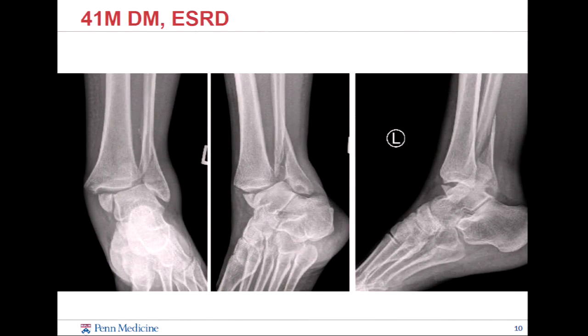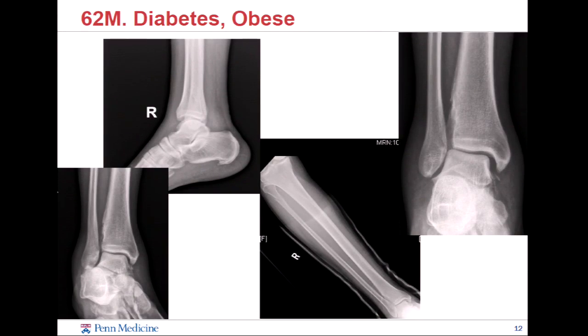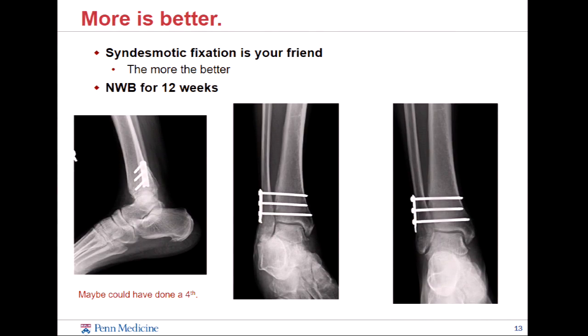Here's a case: 41-year-old, diabetes, end-stage renal, bimalleolar ankle fracture. When you fix it, you're going to do a little more fixation than you normally would. This is reasonably fixed, no real problems. Then we have a 64-year-old man, obese with diabetes, little flick off the medial malleolus, high fibula fracture — this is where we talk about over-fixation of your syndesmosis being good. Anybody with diabetes or any sort of neuropathy, you're going to double the length of immobilization and double the time until weight-bearing. We don't love that because the ankle gets stiff, but you'd trade a stiff ankle for an ankle to have when you're dealing with diabetes.